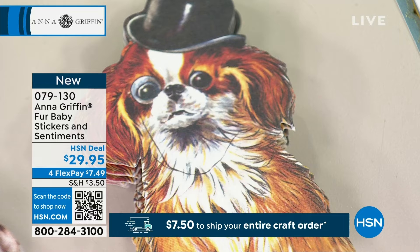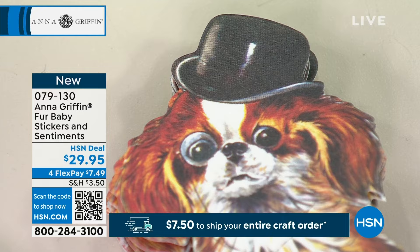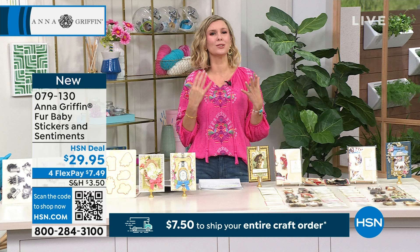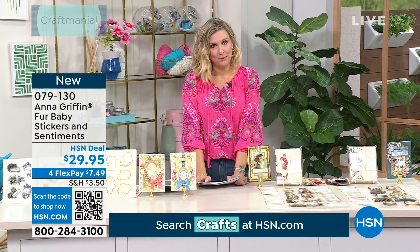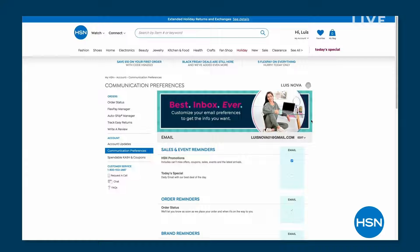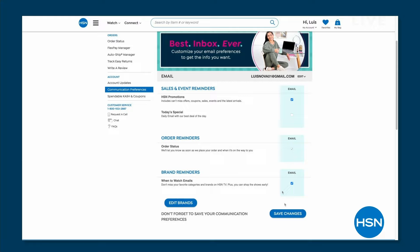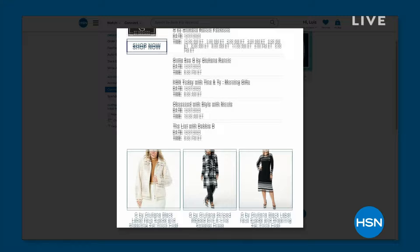Remember, item number 079130 — you can choose either or go for both. Start creating those beautiful timeless memories for your fur babies. Did you know you can customize your shopping experience by signing up for our 'when to watch' emails, especially if you love Anna Griffin? Go to HSN, update your communication preferences by selecting your favorite brands — we have over 350 to choose from. Make sure you always know when the best deals come out. We're going to take a quick break; when we come back, more Anna Griffin.